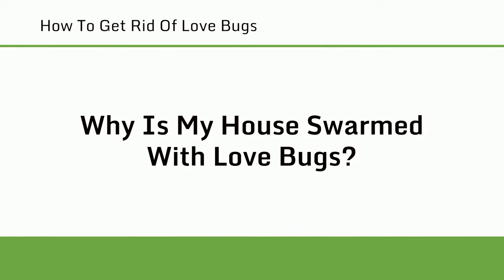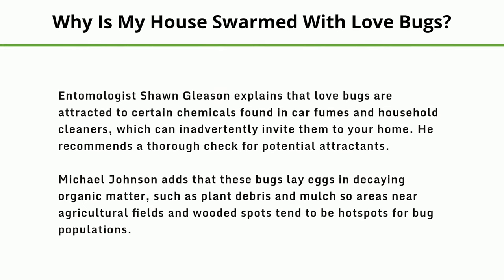Why is my house swarmed with love bugs? Entomologist Sean Glisson explains that love bugs are attracted to certain chemicals found in car fumes and household cleaners, which can inadvertently invite them to your home, and he recommends a thorough check for potential attractants. Michael Johnson adds that these bugs lay eggs in decaying organic matter, such as plant debris and mulch, so areas near agricultural fields and wooded spots tend to be hotspots for bug populations.